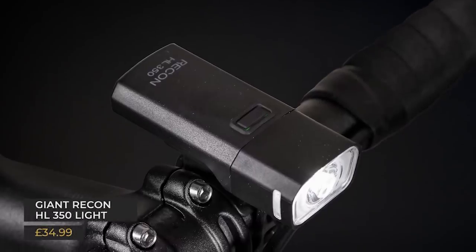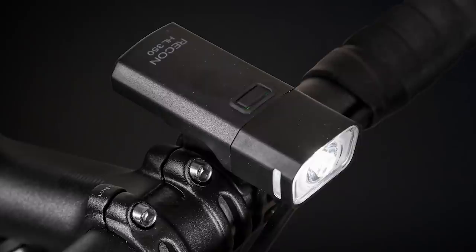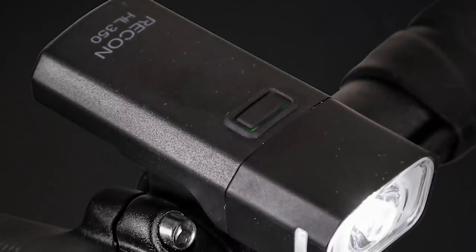Back to this month's recommended products — this one's for the commuters. Giant's Recon HL350 front light is just about bright enough to see by on unlit roads but is best used around town. What am I looking for in a front light right now? Well, if we're going to the pub later — confidence to get home without clock-watching. In the summer months with lights going out around 10pm, having something lightweight, compact, and reliable to get me home is absolutely perfect. That confidence is everything.